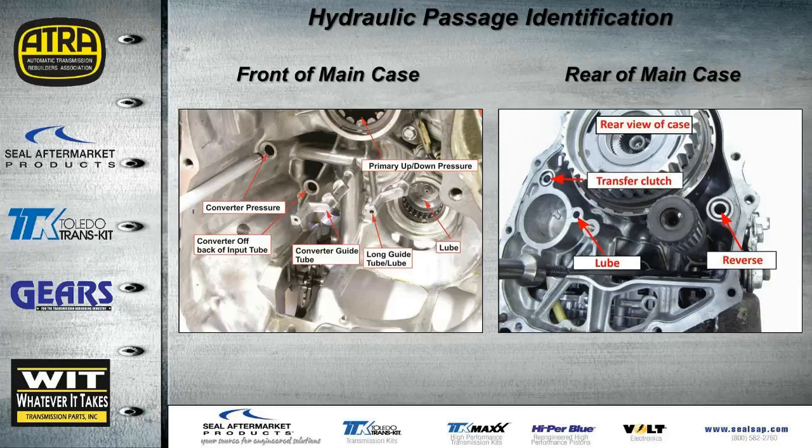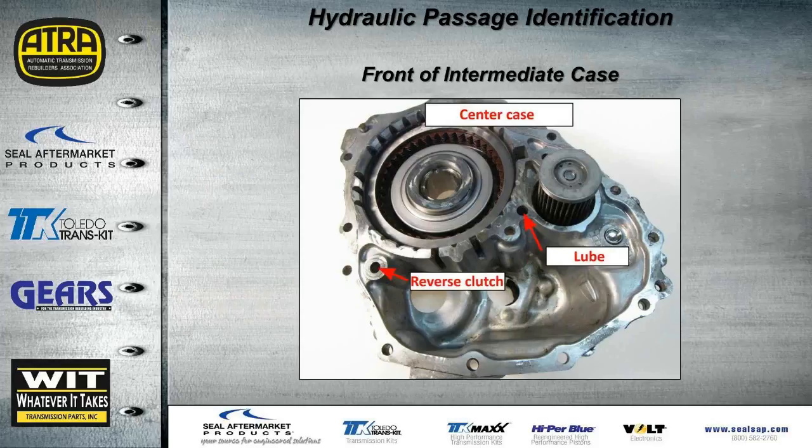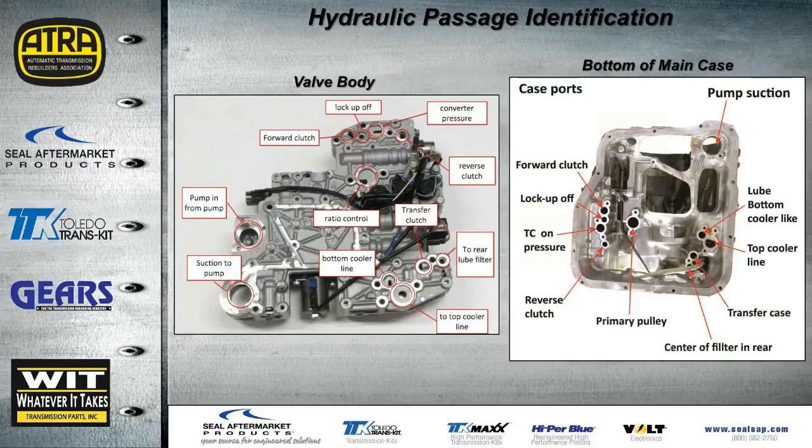Looking at the back of the main case with the forward clutch assembled, you can see transfer clutch oil, lube oil for the filter side, and the reverse feed. On the front of the intermediate case, there's the reverse clutch feed and the lube hole going to the inner filter. All hydraulic passages on the valve body are also identified. Using that information, we can identify all case ports — very useful since we can have the transmission fully assembled except for the valve body and then do air checks on the forward clutch, reverse clutch, and transfer case clutch before installing the valve body.